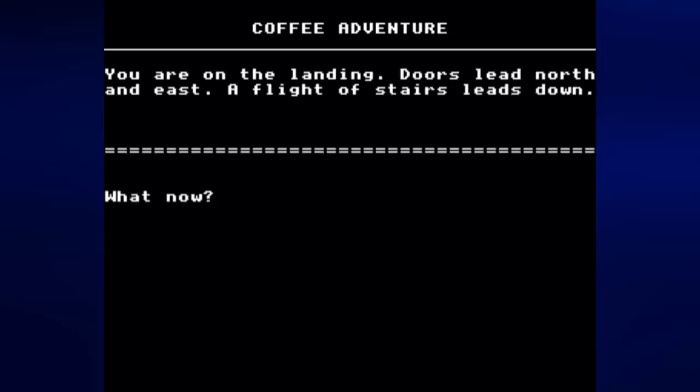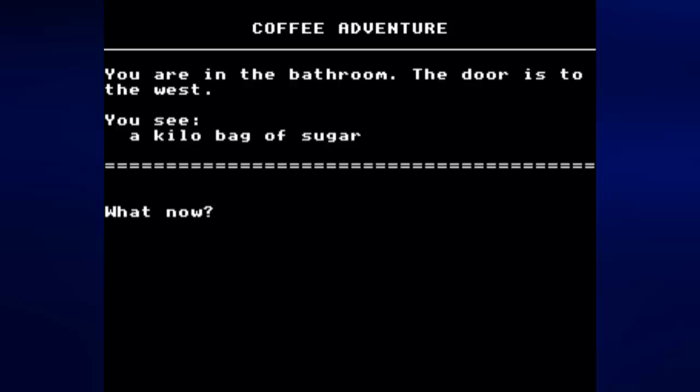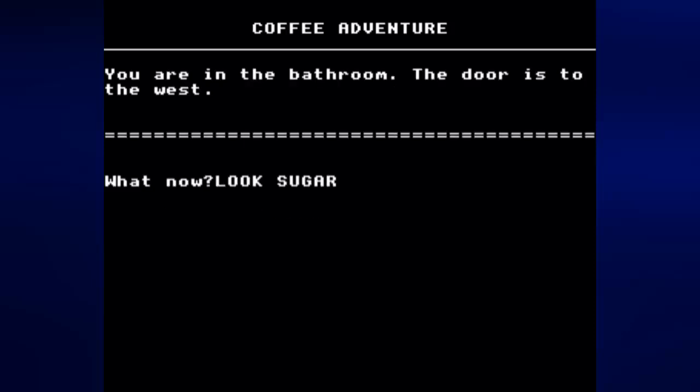The door leads south, so we're going to have to go east. You are in the bathroom. The door is to the west. You see a kilo bag of sugar. Why would you keep sugar in the bathroom? It's more likely to get wet that way and go bad. Let's get the sugar. Can we look at it? No — so we can't look at objects in this game apparently.